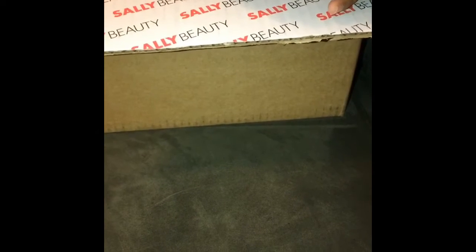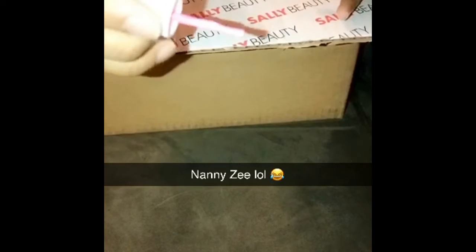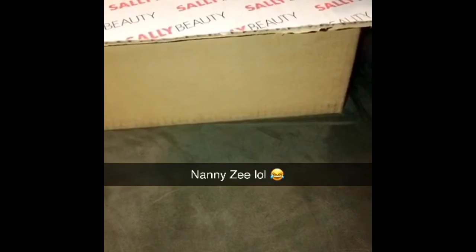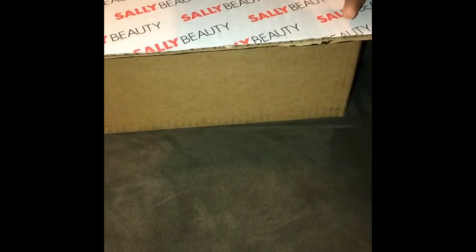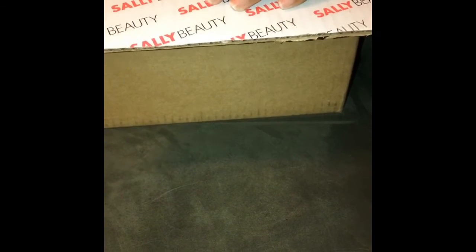Y'all already know Mike gonna be in this one. And this is the pink. Gotta get baby Chase — hold on one second. Oh, my nanny has them.